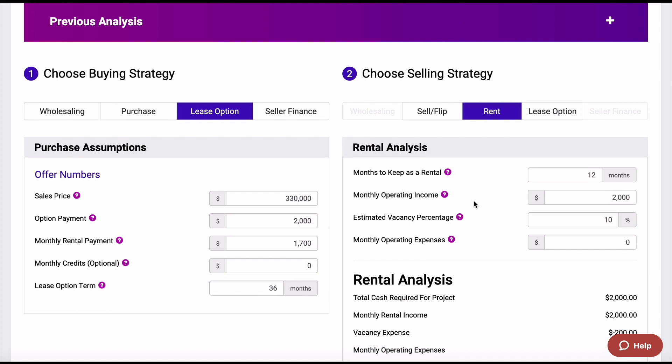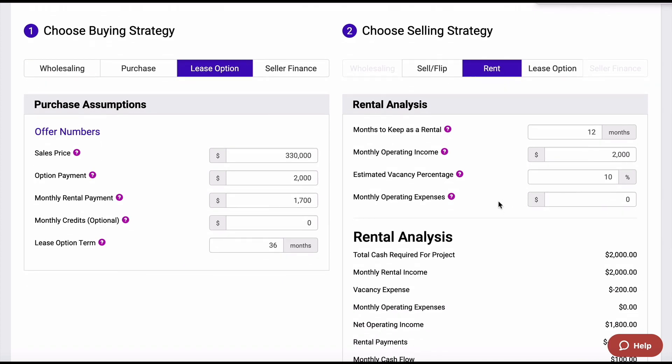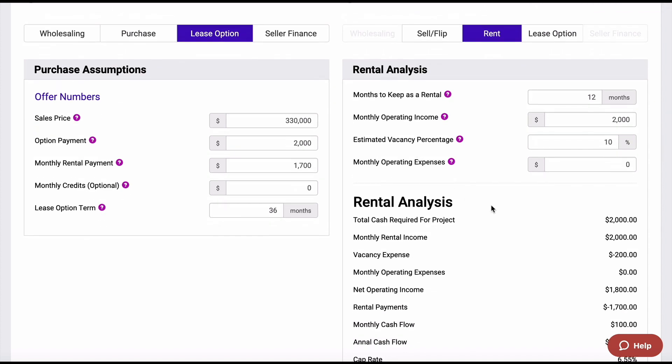How many months are you going to keep it as a rental? Maybe we'll only keep it for 12 months, and like I said, maybe something big is coming into town that's going to increase the value of the property. I'm going to receive $2,000 a month as going rent at a 10% vacancy rate — you just never know, so I always like to throw that in there. Now, monthly operating expenses really is going to be zero because we're not paying that over with the seller. The seller still owns the property, so we're not really experiencing those expenses as if we owned it via seller finance or if you bought it.